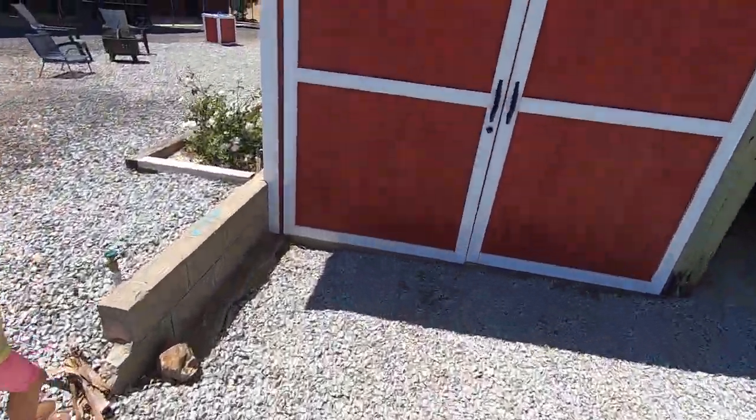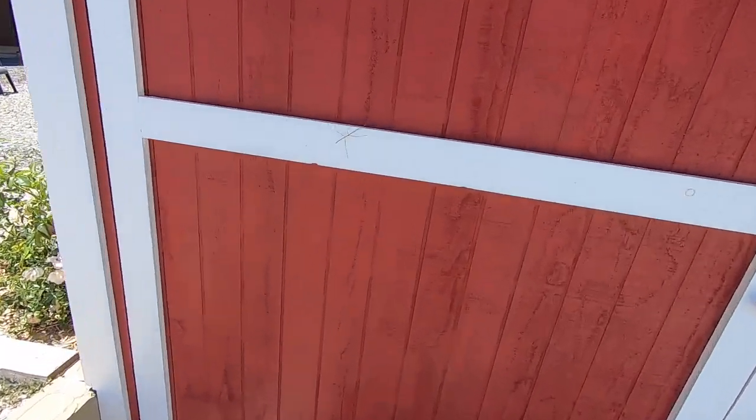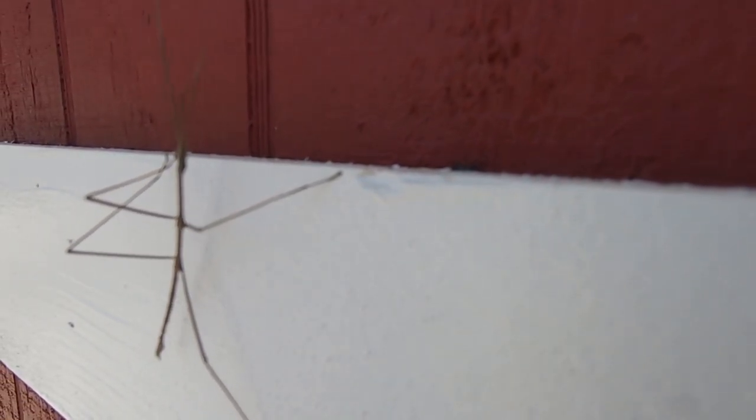Check this out. It's sticky. I didn't even know we had these here. Stick bug. Doesn't it look like a stick? Yep. He's shaking. It's a stick in the wind.